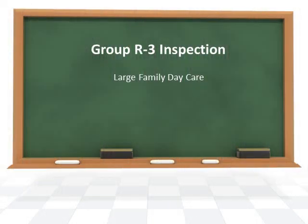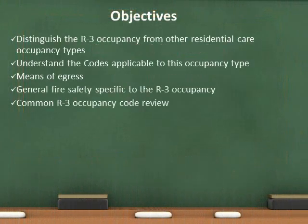Hello and welcome to the R3 daycare presentation. We will review the definition of the R3 occupancy and the codes that govern them. We will also discuss means of egress and fire safety as it directly relates to R3.